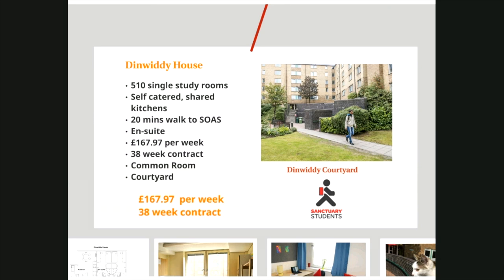The first hall is Dinwoody House, an undergraduate-only property managed on behalf of SOAS by Sanctuary Housing. The residence is situated in the Kings Cross area of London, about a 20-minute walk from SOAS. Kings Cross is a lively, vibrant area with lots of shops, bars and restaurants. It's also five minutes from Kings Cross and St Pancras mainline stations, giving great access for links around London and the UK as well as to the Eurostar for trips to Europe including Paris, Euro Disney, Amsterdam and Brussels. The hall has 510 single bedrooms, all en suite. Students share a communal kitchen in flats of between 5 and 7 bedrooms. The rent is £167.97 per week and includes all bills.